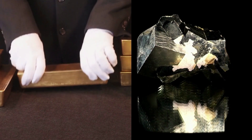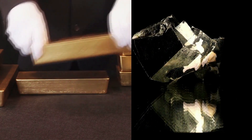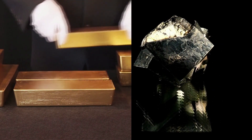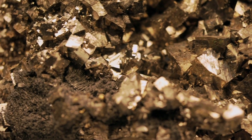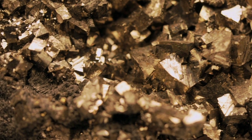Ductility: Gold is very ductile, and a tiny piece of gold will bend or dent with pressure from a pin or a pointed piece of wood. Tiny pieces of pyrite will break or resist the pressure. Sectility: Small particles of gold can be cut with a sharp pocket knife, while small particles of pyrite cannot be cut.